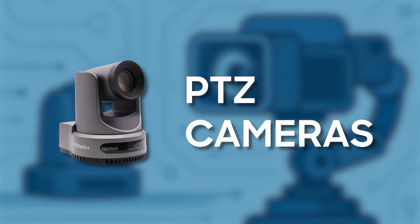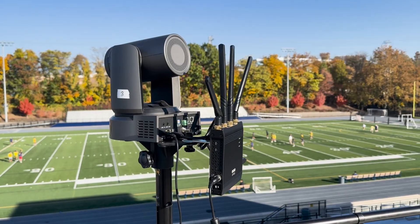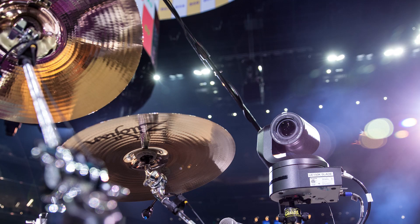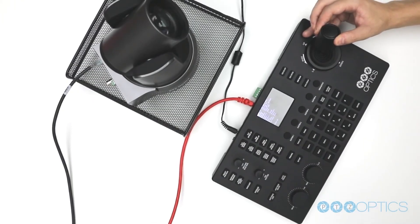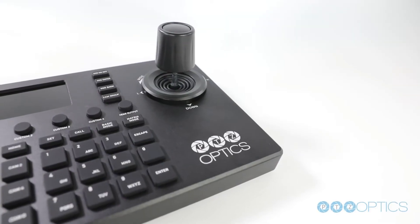PTZ cameras — which stands for Pan, Tilt, and Zoom — are basically small, self-contained, remote-controlled cameras that can be mounted just about anywhere: on a concert stage, in the back of a hockey net, or in any other space where you wouldn't want to put a full camera setup and a camera operator. An operator controls the pan, tilt, and zoom remotely, along with a variety of other easily accessible functions using a joystick or controller like the one you see right here in front of me.